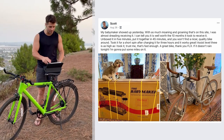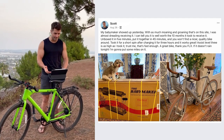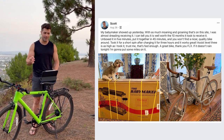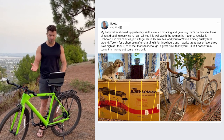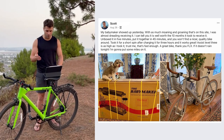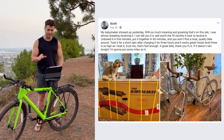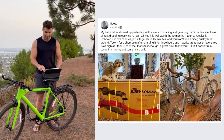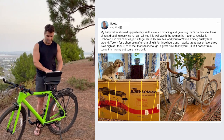Matte Black from Scott. I love what he wrote: 'My Babymaker showed up yesterday — with as much moaning and groaning that's on this site' — talking about the Facebook group — 'I was almost dreading receiving it. I can tell you it's well worth the 10 months it took to receive it. Unboxed it in five minutes, put it together in 45. You won't find a nicer quality bike around. Took it for a short spin after charging it for three hours and it works great. Assist level three is as high as I took it — trust me, that's fast enough.' Scott, thank you so much for your patience. Love seeing your bike — enjoy the ride.